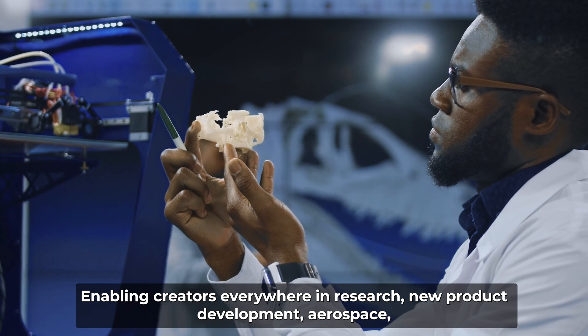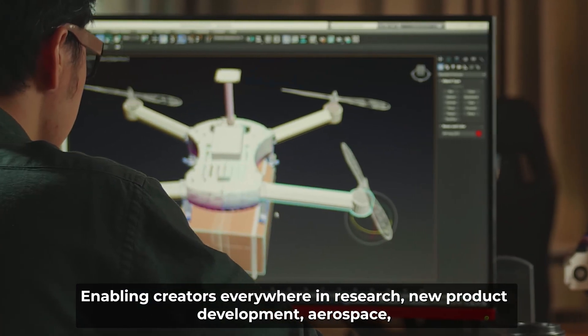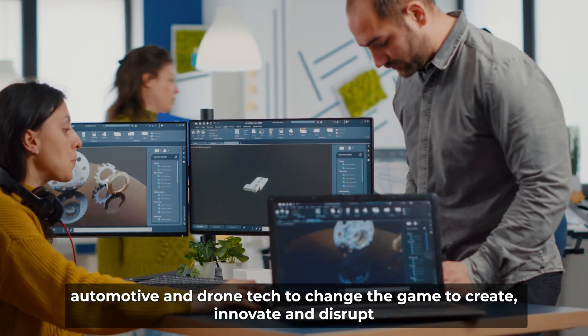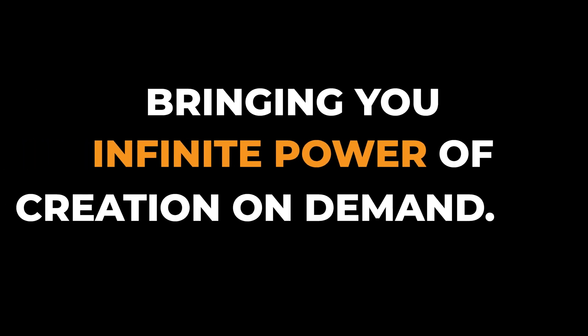Enabling creators everywhere — in research, new product development, aerospace, automotive and drone tech — to change the game, to create, innovate and disrupt, bringing you infinite power of creation on demand.